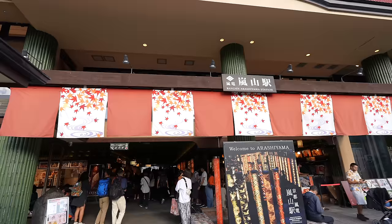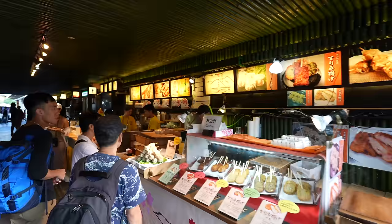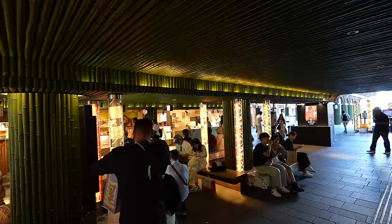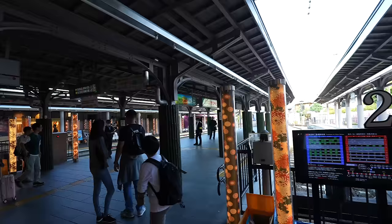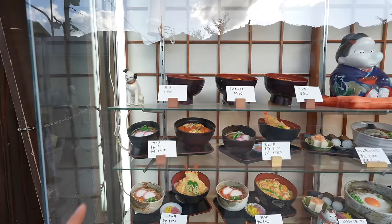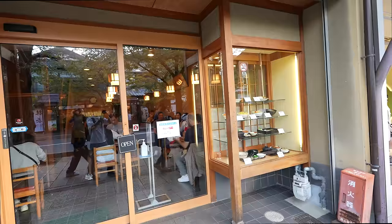The last time when I was here, it wasn't decorated like this. This is Araden Arashiyama Station — it's so beautiful! This place smells so good and has a nice atmosphere. It's a very cool station. Here they have soba, udon, and katsudon. Katsudon itself is 1,100 Japanese yen. Thinking about the place, I think it's pretty good.